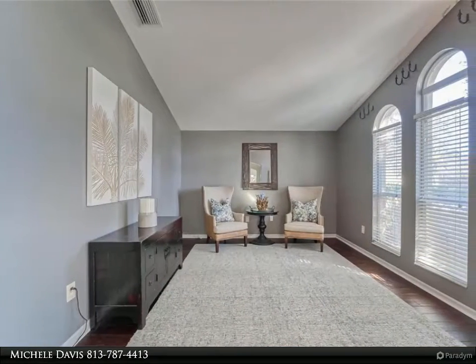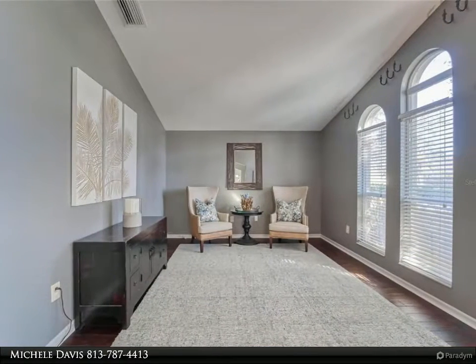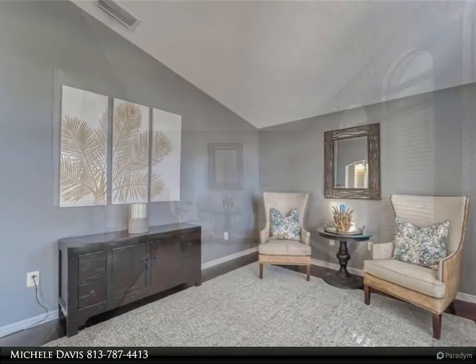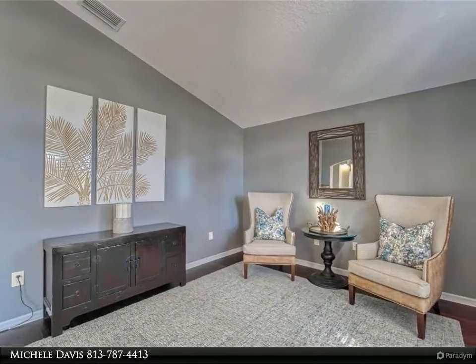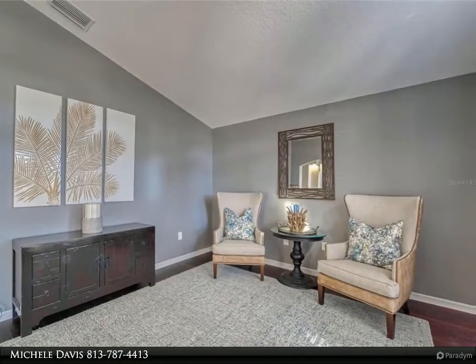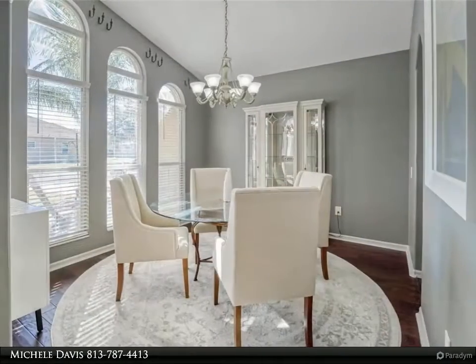The second bedroom has its own adjoining bathroom decorated with a custom vanity with matching mirror and fixtures. The other two bedrooms have ceiling fans, plant shelves, and walk-in closets. The laundry room has cabinets, a wash sink, and a built-in drying rack.